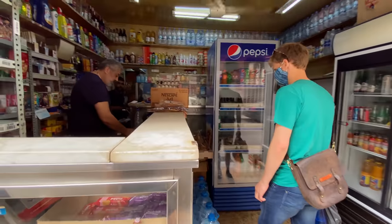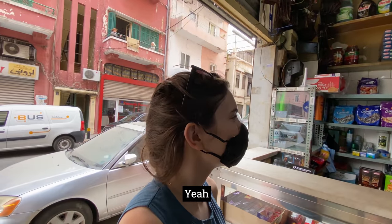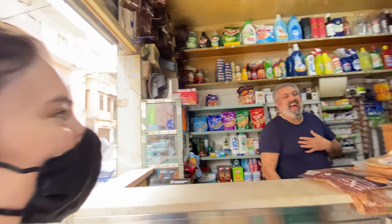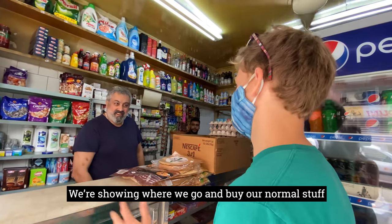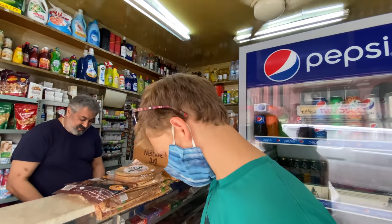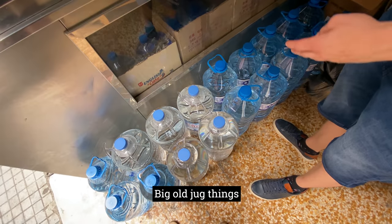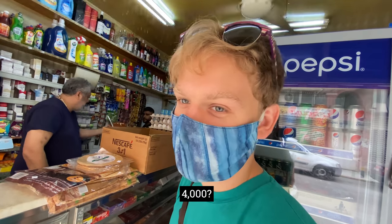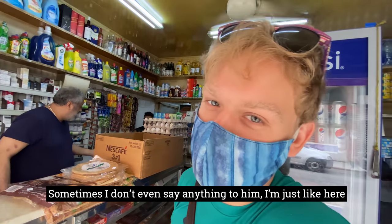Hello, hi, how are you? We're filming a YouTube vlog. You'll be on YouTube — you're so famous! We're showing you where we go and buy our normal stuff. So this is the guy I get my water from. Every morning I come down here and get one of these big jug things, and it costs 4,000 Lebanese pounds. Sometimes I don't even say anything to him — I just show up and he knows exactly what I need.